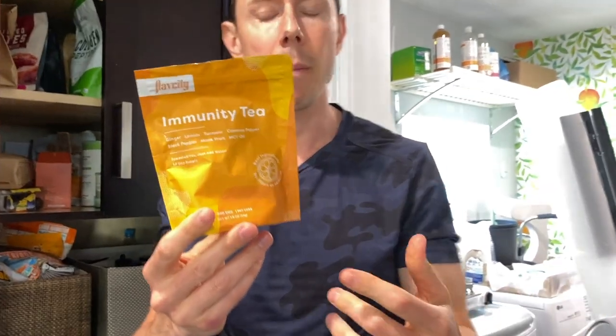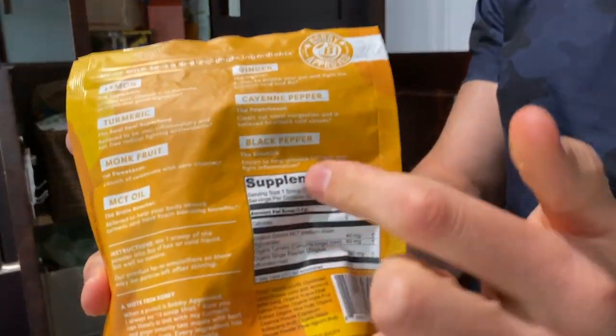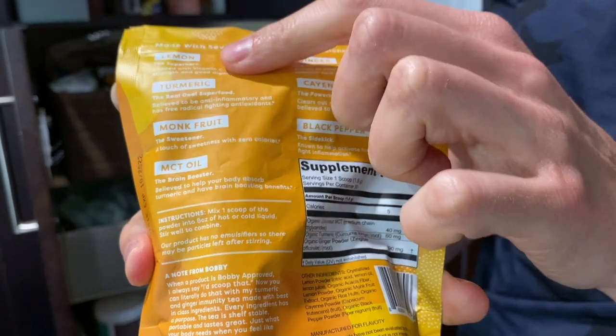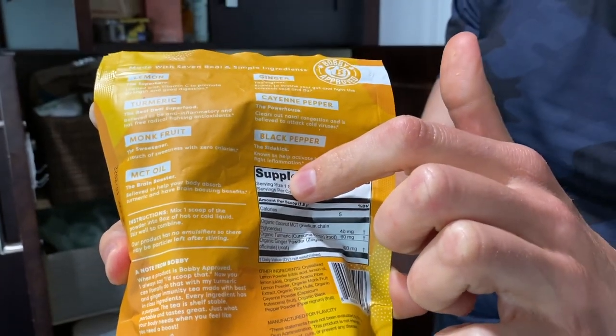Erica and I just got another batch of the FlavCity Immune Tea back in stock. This is immune boosting, anti-inflammatory, made with best-in-class ingredients. It's based upon my tea recipe on the blog. Look at these ingredients — all thriller, no filler. Really good stuff. ShopFlavCity.com — we got a big shipment back in, so check it out. People are loving it.